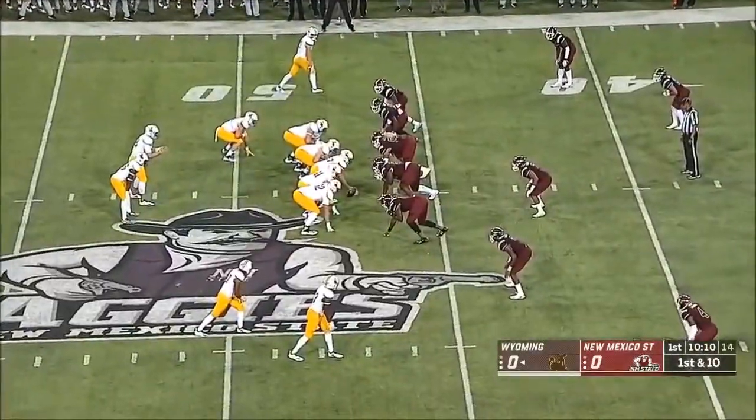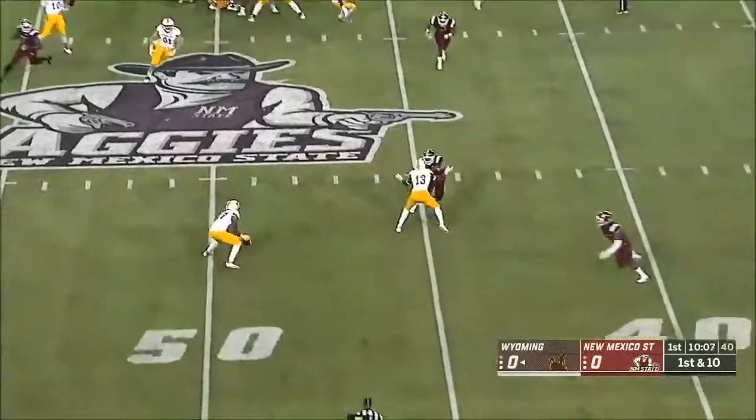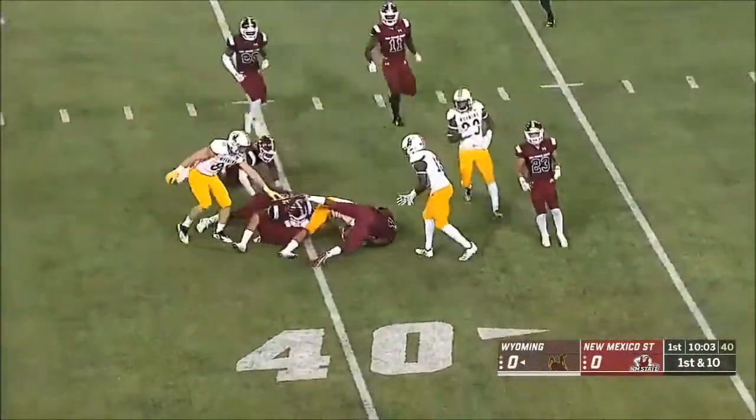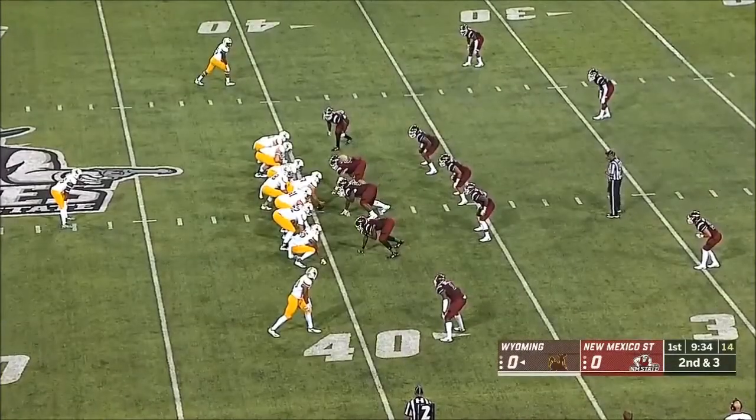One of the most electrifying players in the history of college football — and there is Rocket Jr. on the screen. Takes it out on the Heisman, losing to Ty Detmer.